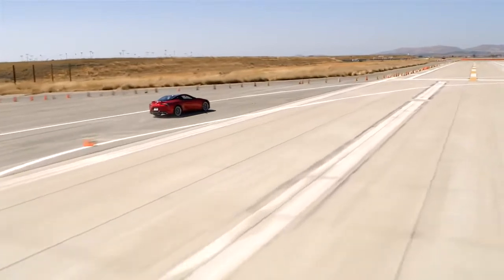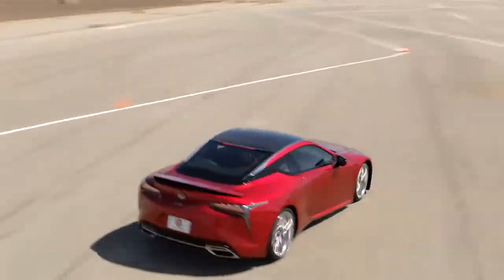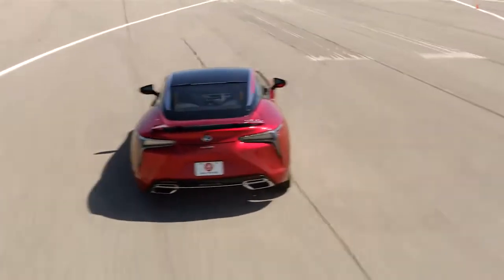It actually propels you from corner to corner. You hit the throttle in the LC500 and you get a real sense of confidence. For me, that is one of the most important things that any car can give you.